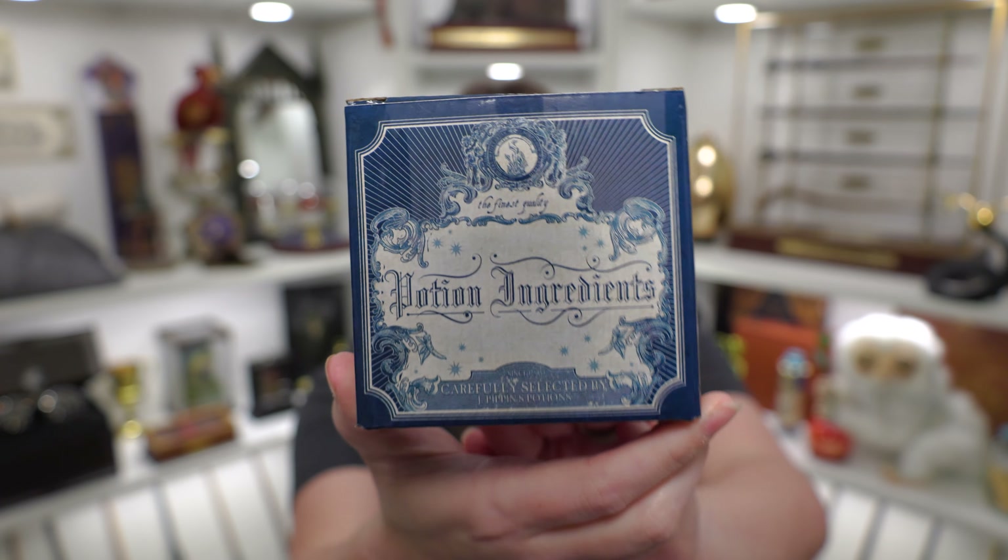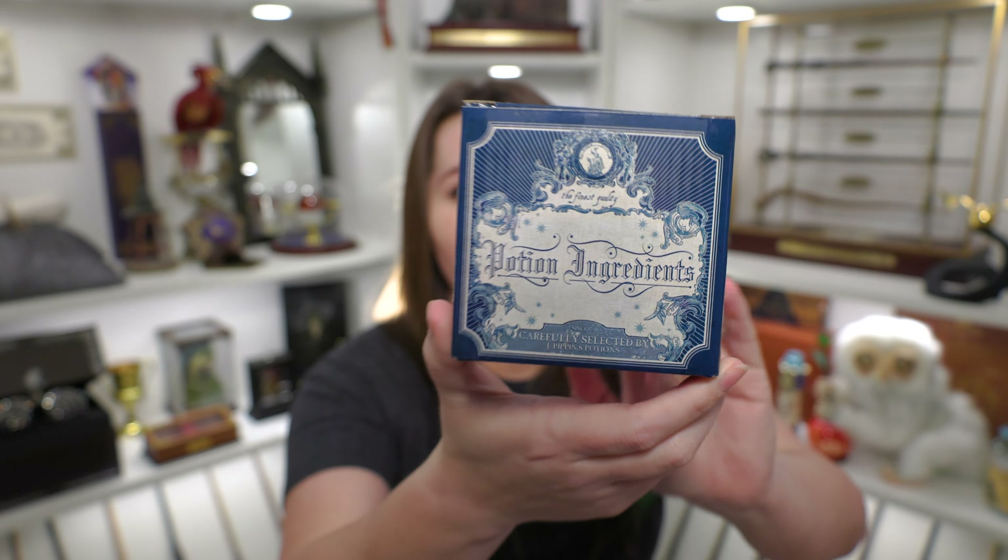Let's start out with this blue box that says Potion Ingredients on it. It says the finest quality potion ingredients. On the back it says salt and pepper — whether you're creating an antidote, draft, or solution, using the finest quality ingredients ensures the best potion possible. Pioneers should fill these potion bottles with their favorite variety of salt and pepper to sprinkle into their cauldrons as needed. So it sounds like we might have salt and pepper shakers in here.